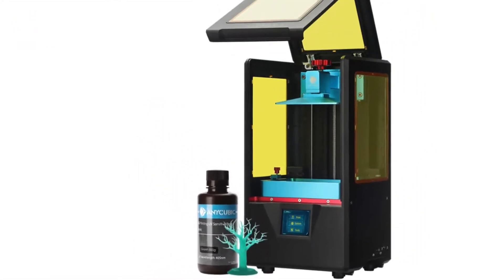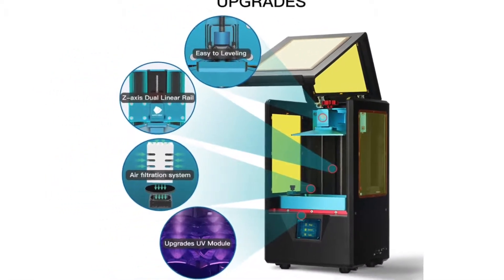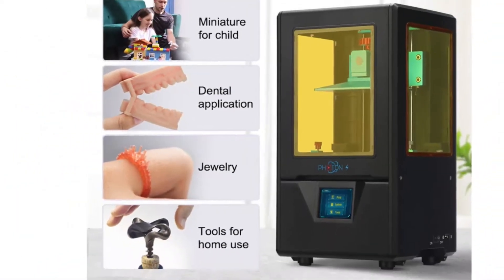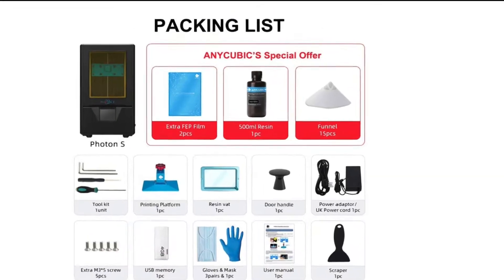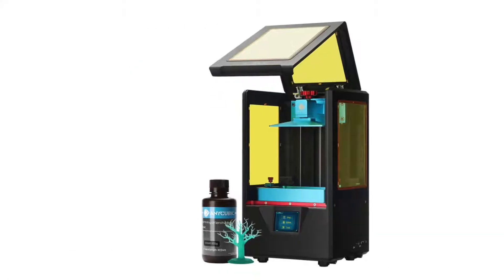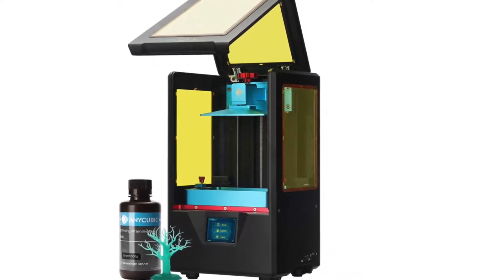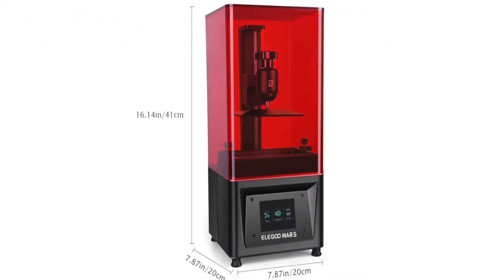Anycubic Photon S. The Anycubic Photon has been a community favorite for a while, and the upgraded S version is just as popular. According to the manufacturer, the Photon S is equipped with a better UV light system, an enhanced air filtration system, and two Z rails instead of one for more stability when printing. The Photon resin printer delivers good quality prints and is relatively easy to set up. If you have any trouble, you can ask one of the many Photon owners and users for help on forums and dedicated Facebook groups.